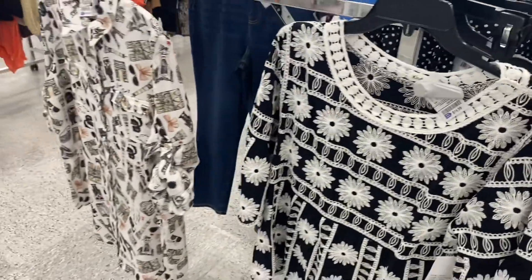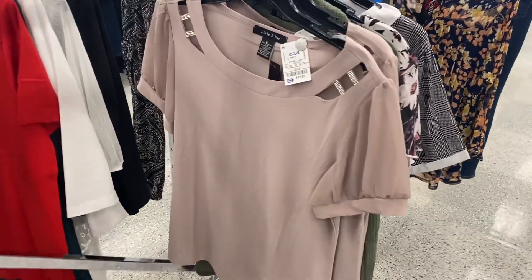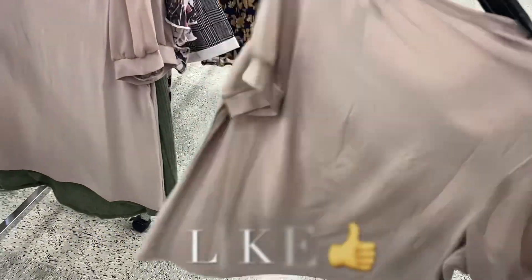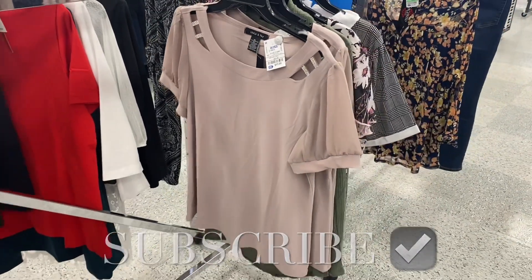I thought these two tops were really cute too — that one's $14.99 and that one over there is $24.99. This top I love so much — it has bling on it, it's $11.99, it has cutouts, and it's a short sleeve shirt. If you like my channel, go ahead and like, subscribe, and comment — I'll keep sharing more. Thank you so much for watching!